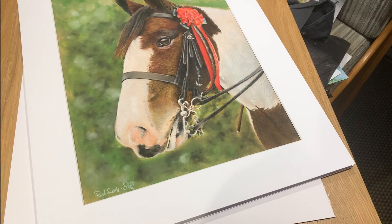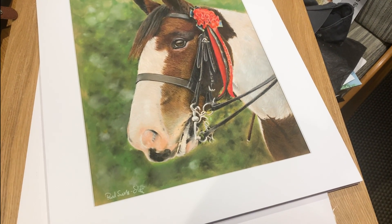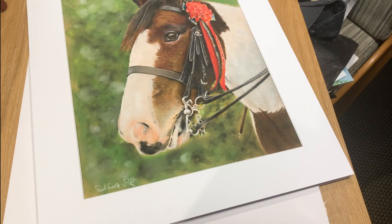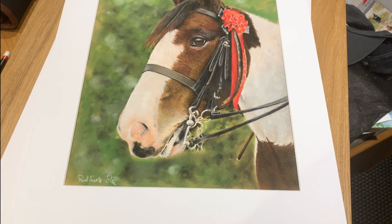I'm not sure when I'll be able to show you this, but this is an A3 image of a horse, obviously, and it's a gift for someone. So I'll have to wait till they've received this before I can show it on the vlog. But yeah, A3, really big - I'm really chuffed with this.